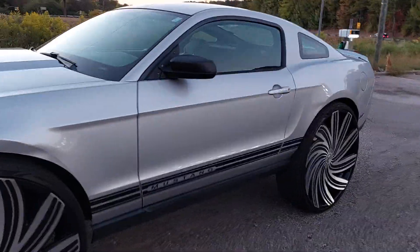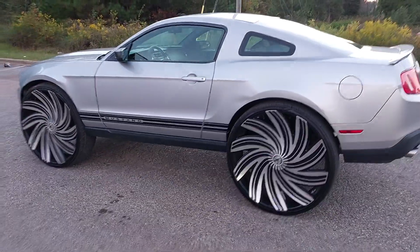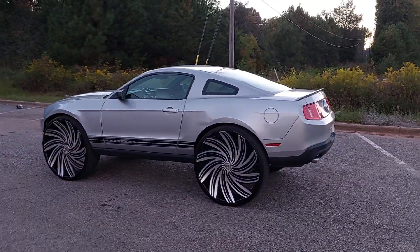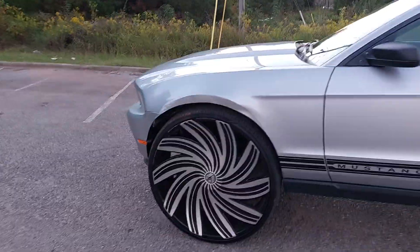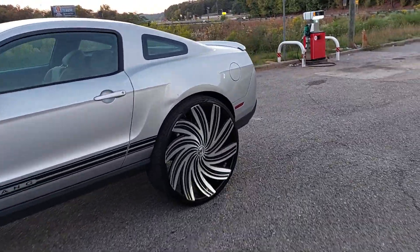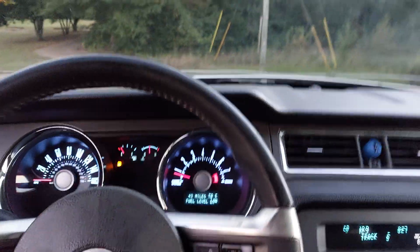Like I said, just showing y'all my part of it — somebody show me another Mustang on 32s sitting this good, cutting this good. Y'all seen that alignment — that alignment was absolutely perfect, no question. It's about to get dark, but on the road I got to paint inside the front fenders, so we gonna jump on in here and get it going. Give y'all some driving footage.